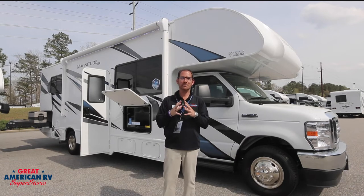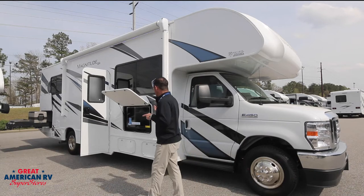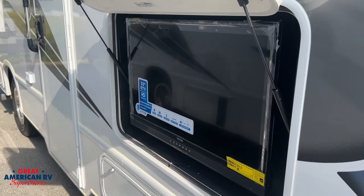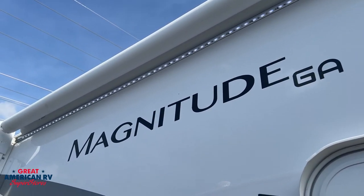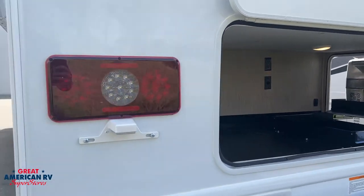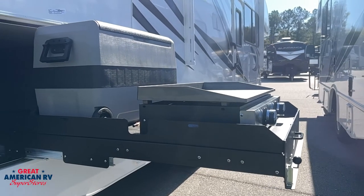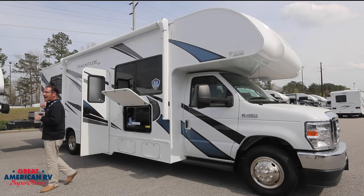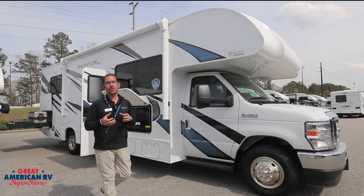I want to talk to you about some awesome features that come standard on this Thor Magnitude GA-28. Right here we have a 32-inch flat screen TV with a built-in sound bar. Up above, you have an LED patio strip. Back here in the rear, you have a huge mega storage compartment that features a pull-out kitchen with a griddle and a 12-volt cooler. And up top, you have a one-piece crossflex roof that is 10 times stronger than previous models.